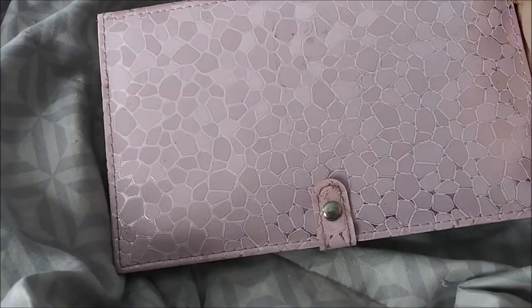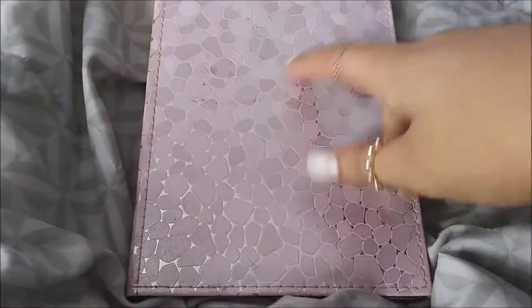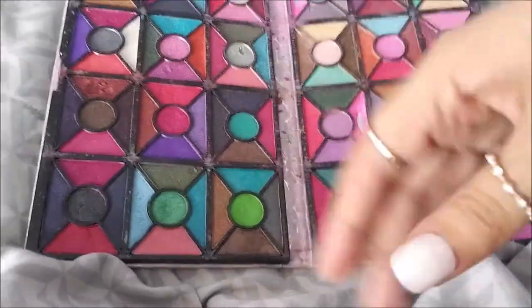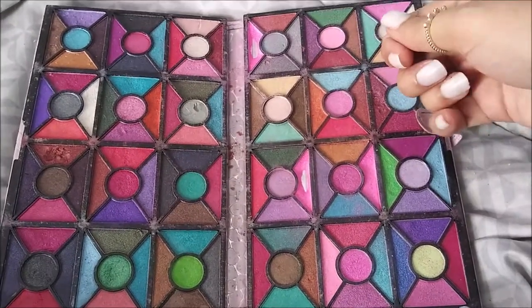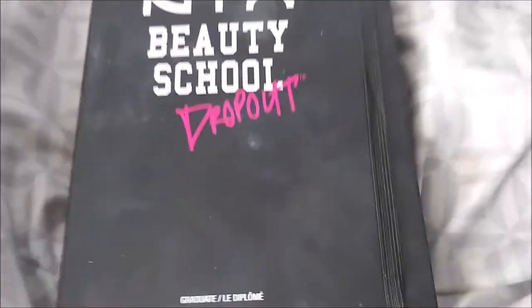This palette I see in all of my makeup collections but I don't know where it's from. My friend gave it to me, and when I texted her she had no idea where it was from because she got it from her aunt. I have no idea where it's from or how much it is, but I actually love this palette so much and I do use it a lot.